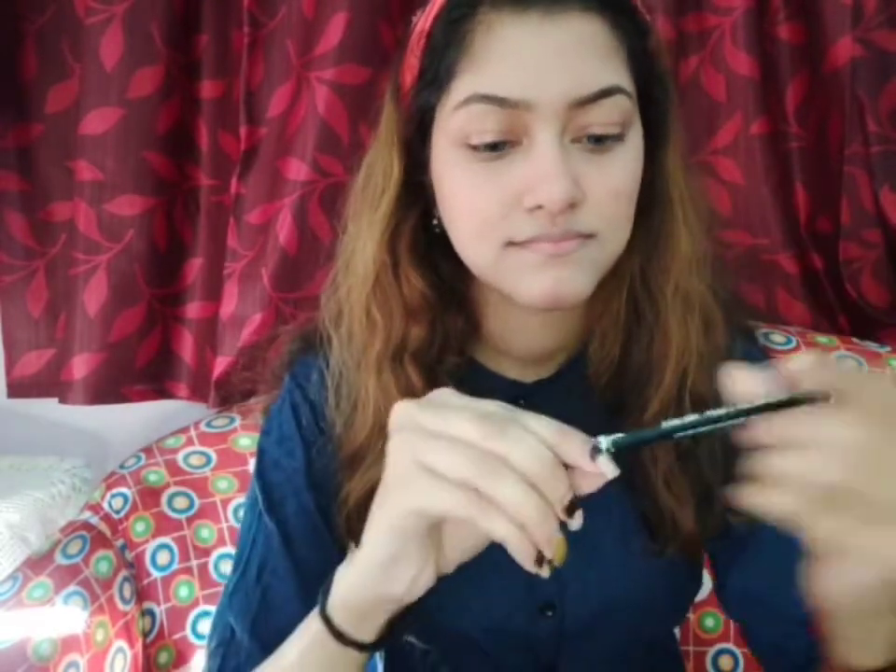Eye makeup is optional. If you want to use it, you can; if you don't like it, you can leave it. But it will look good.